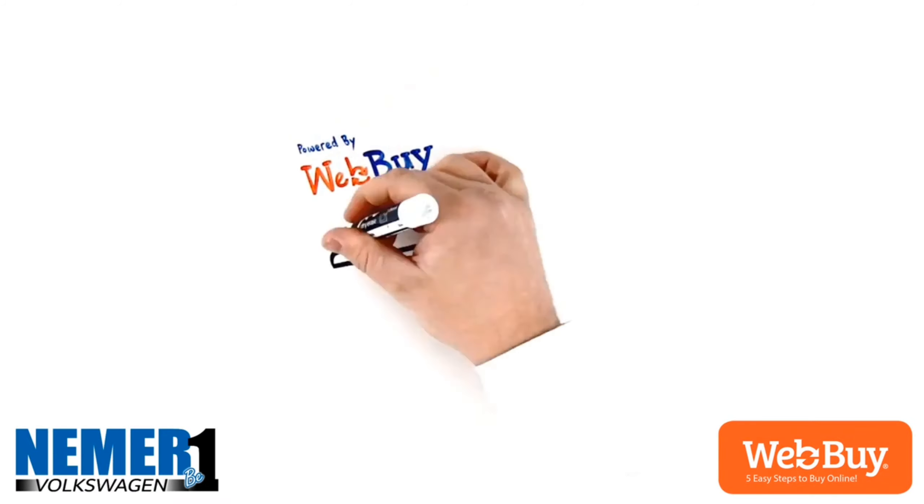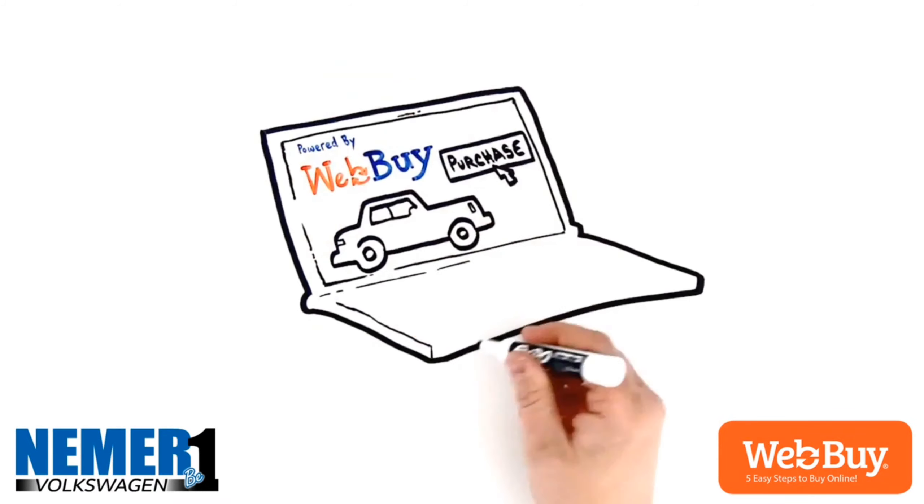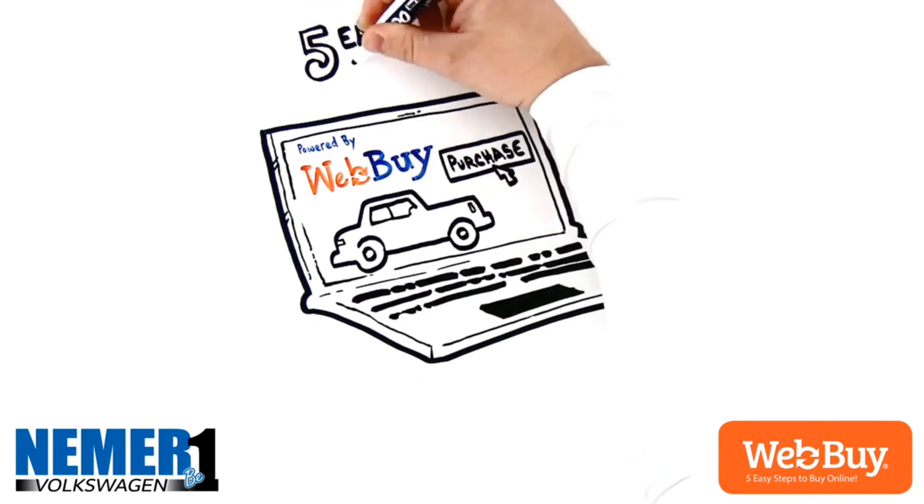Here at Nehmer Volkswagen, you're able to purchase your next vehicle online on your own schedule. It's just five easy steps.